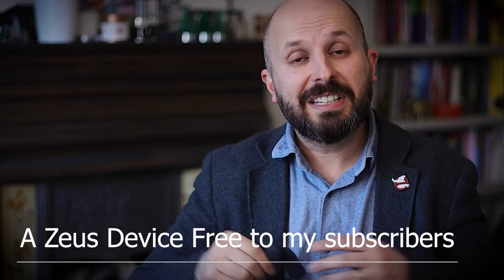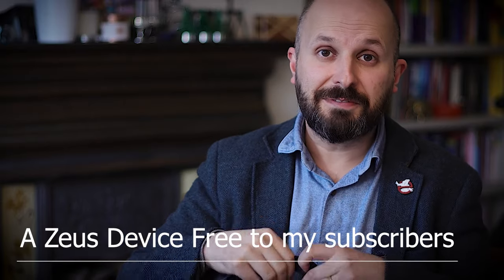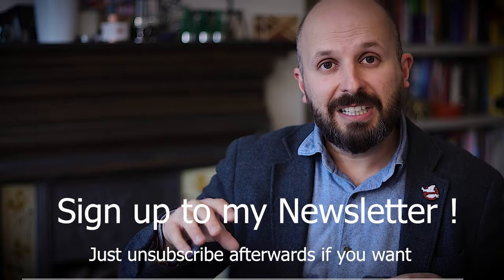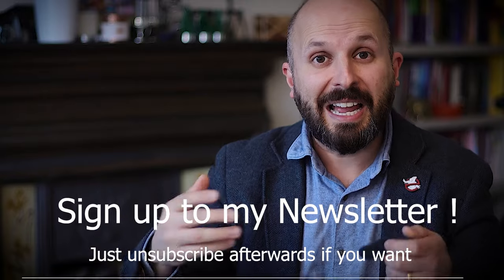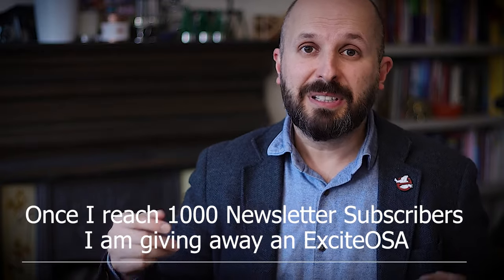They have given me a spare one to give away to a subscriber. If you want a free one, sign up to my newsletter in the video description below. When I release that newsletter telling you how to get one of these devices, email me back and I'll enter you into the draw — the lucky person will get one sent to them for free. For those already on my newsletter, once I reach a thousand subscribers I'm going to give away an Excite OSA. Thank you very much for watching to the end. Take care, bye bye.